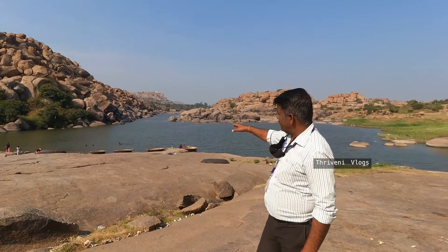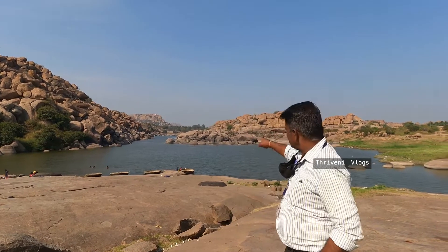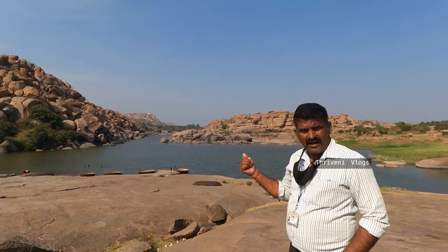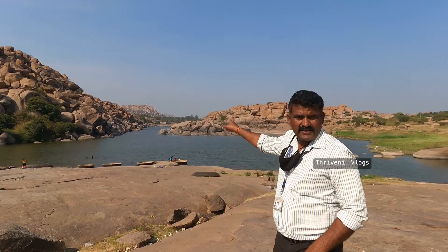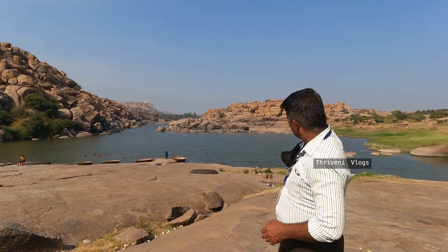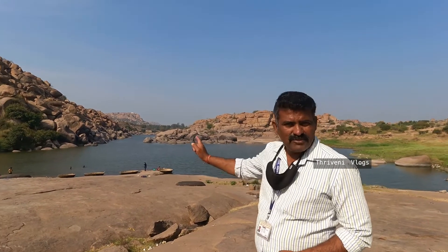Now we are seeing small temples in the rocks. There are Shiva temples, Hanuman temples, Dashavatara, and other temples here. There is also an Ananta Shayana statue, a Kotilinga, and an Ananta Padmanabha Temple, Suryanarayana Temple, and Lakshmi Temple. This Kotilinga is the place where Rama and Hanuman first met. People can also reach this place by boat or by walking.